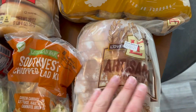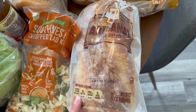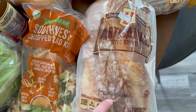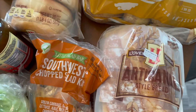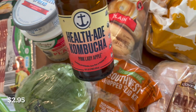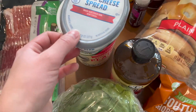I got another one of these artisanal style breads. Both my husband and I really enjoyed this bread, so I got another one of those. I also got a kombucha — the pink lady apple is my favorite there, and their prices are the best at Aldi for that brand.